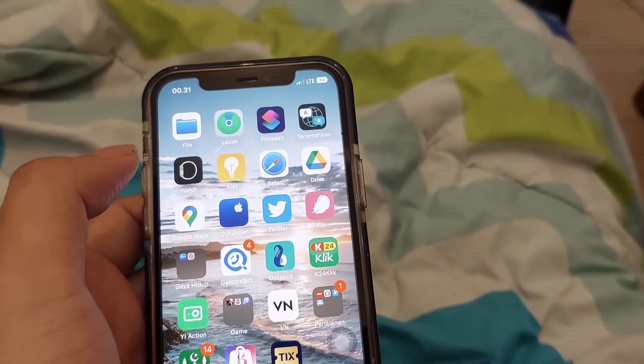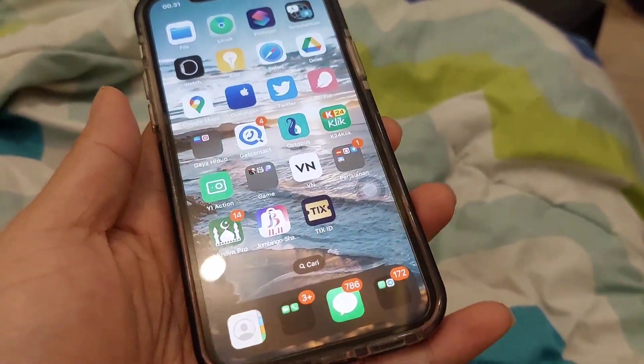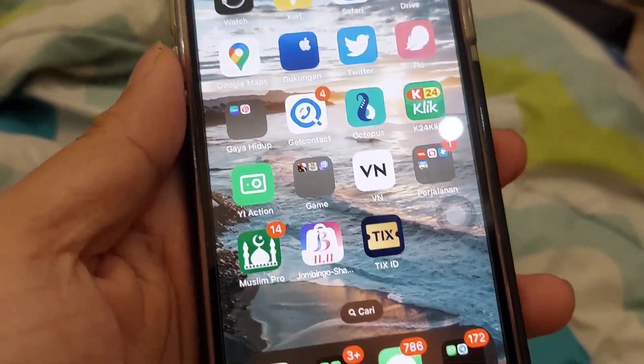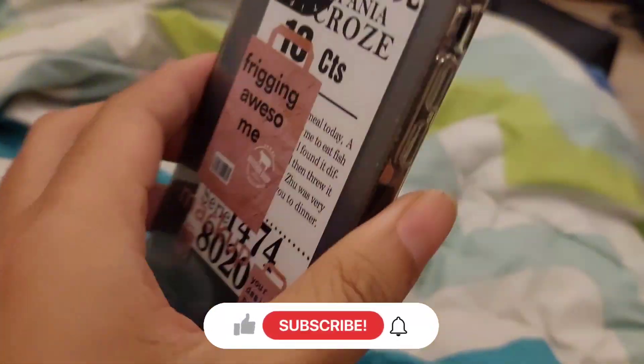Yo, guys. Welcome back to Anything Unit Channel. Kali ini gue mau nge-review terkait yang waktu itu ramai di social media dan segalanya.